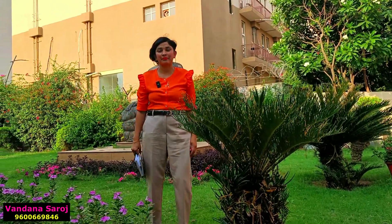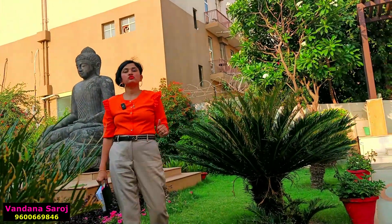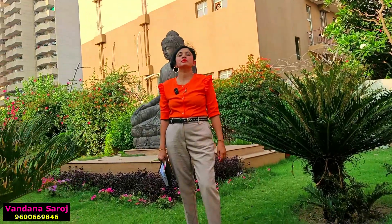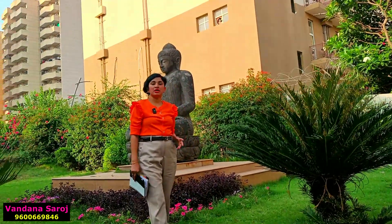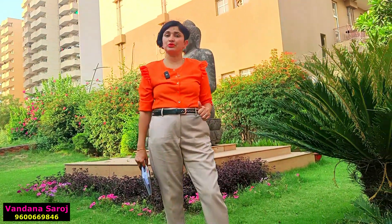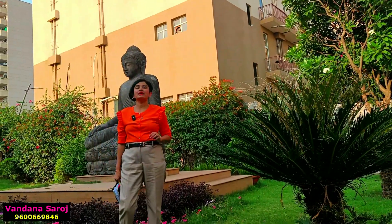Now let's talk about BPTP Astaya Garden in detail. In this luxury township there are four clubhouses. The biggest — the Century Clubhouse — will be ready by December 2023. You will also find a temperature-controlled pool. All the amenities you would expect in any luxury township clubhouse will be available in this Century Clubhouse and in the other three clubhouses.